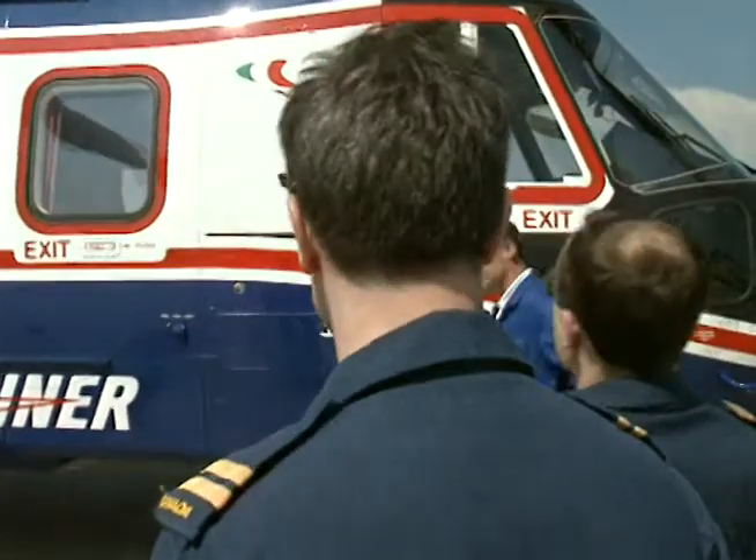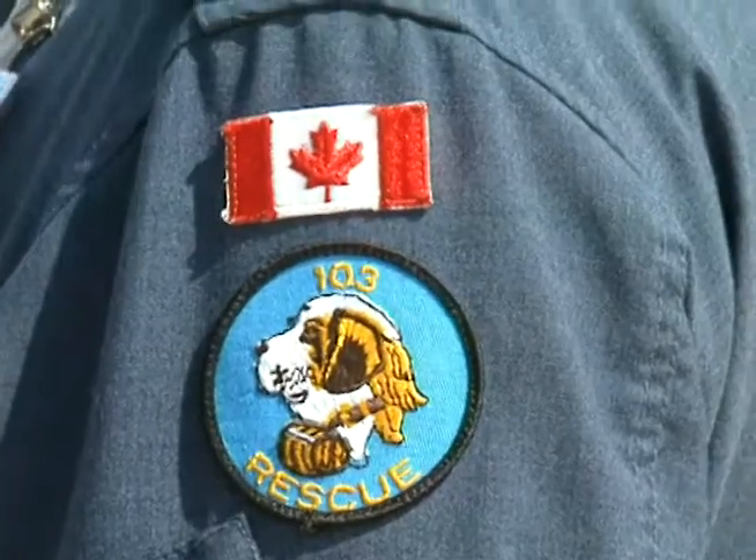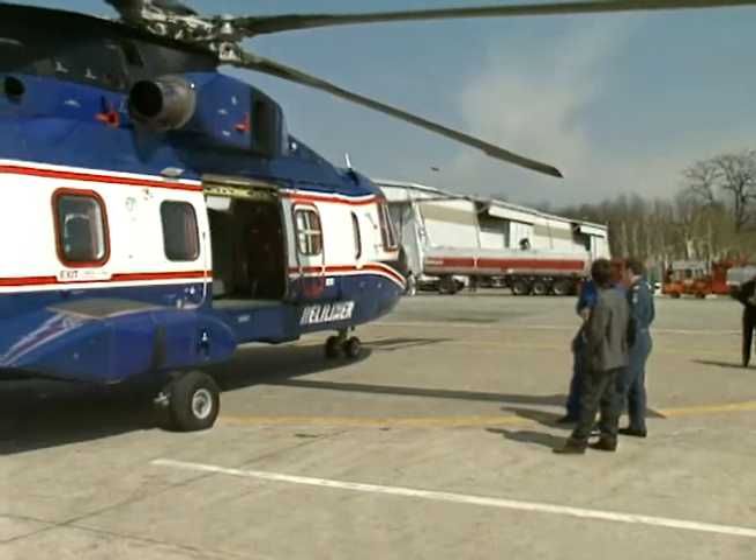In order to evaluate the Cormorant, Canadian assessment teams have visited the production facilities in the United Kingdom and Italy, with the flight crews gaining first-hand experience on several different models.